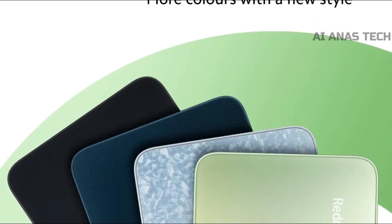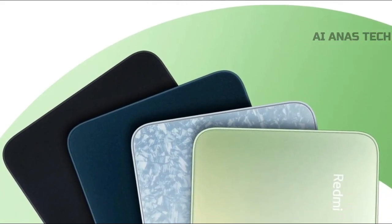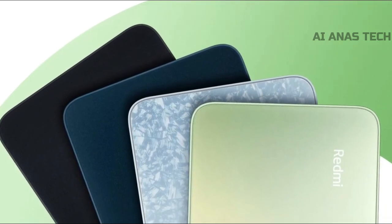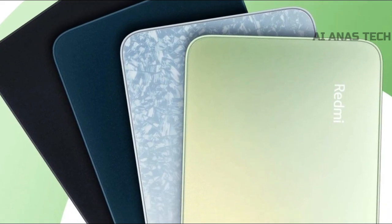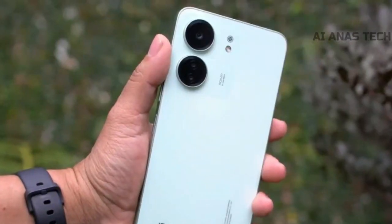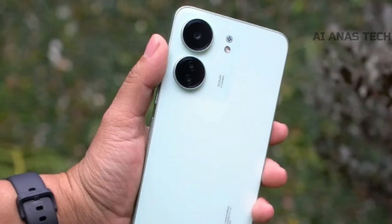The smartphone is expected to come with more colors, a new style, a more powerful and stable processor, a bigger and smoother screen, and cameras that guarantee better precision in a clearer view. Xiaomi has also shared images of the smartphone's back and front panels.